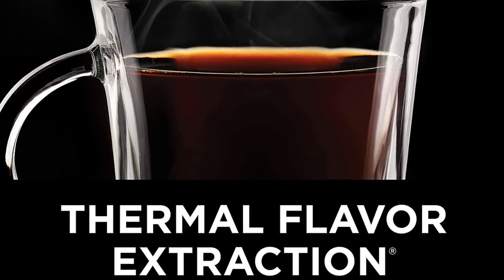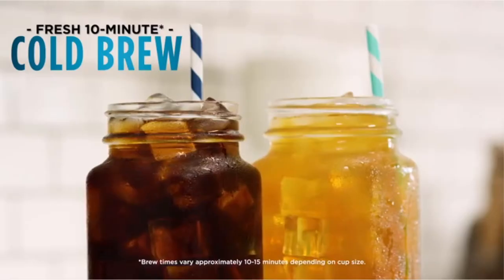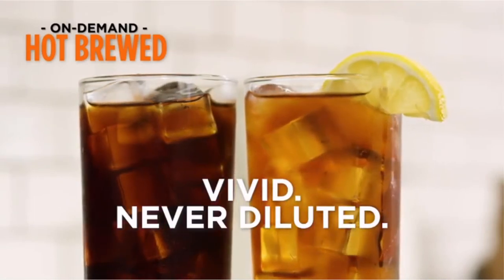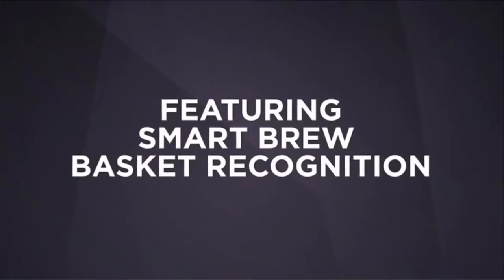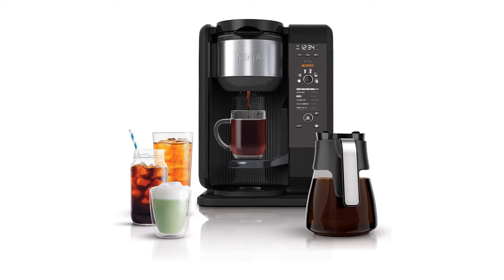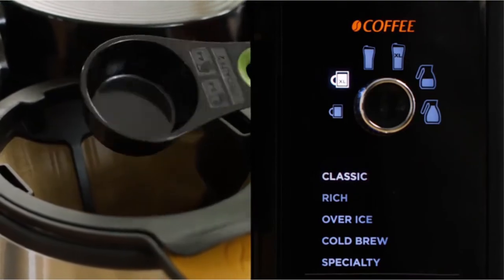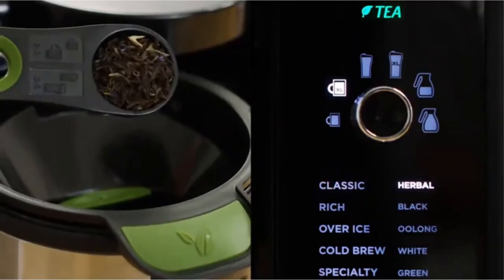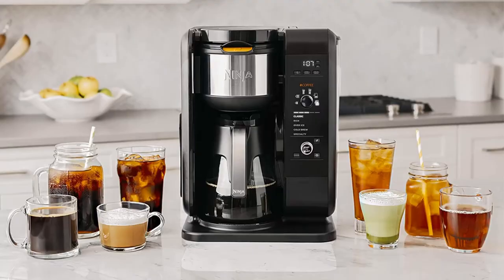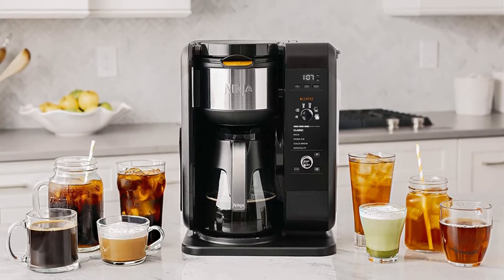Users of this brewing system particularly like the ability to select serving sizes, from single small cups to half or full carafes. The Ninja Systems are the only beverage makers currently on the market to offer this option, so if you're a fan of multiple size choices, then this is the brewing system for you. Users also love the ability to make coffee shop quality hot and cold drinks from the comfort of their own home, saving lots of money. Some users have experienced dripping or leaking issues with this product, though this does not seem to be a common problem, and this brewing system for the most part comes highly recommended.